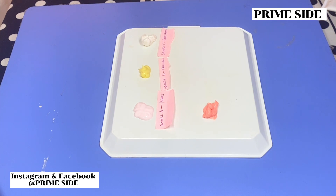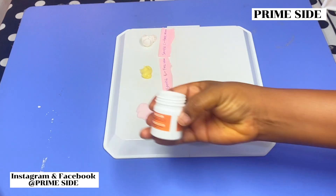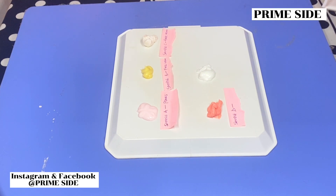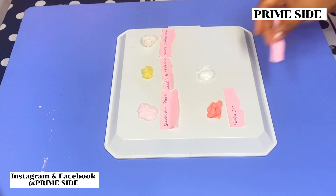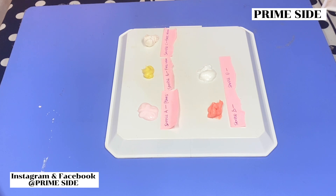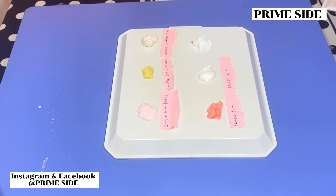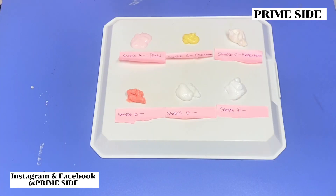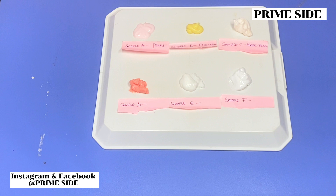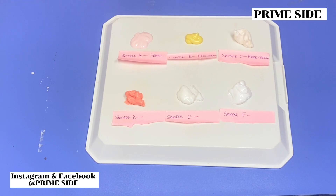Sample E is a known cream containing kojic acid, according to the label. Do not forget that kojic acid is also an oxidizing agent. The last cream, Sample F, is a popular BB cream. According to the label it contains normal plain ingredients and no serious active ingredients. So here are my samples A, B, C, D, E, and F — please take note of all the samples.